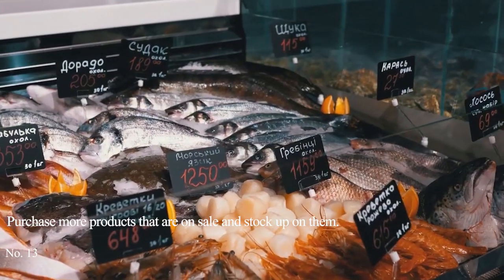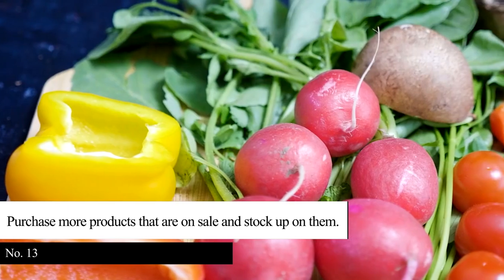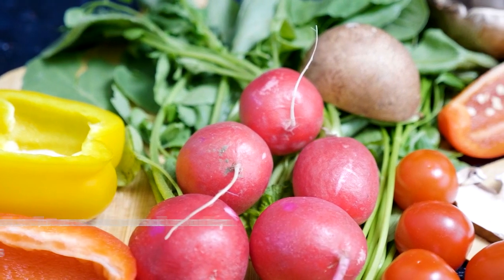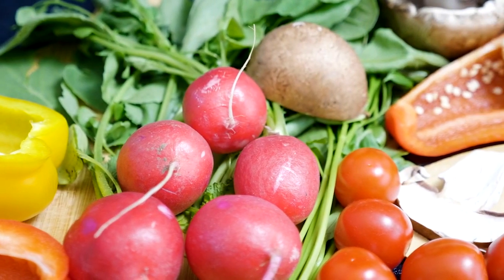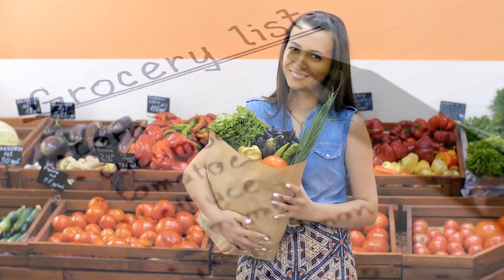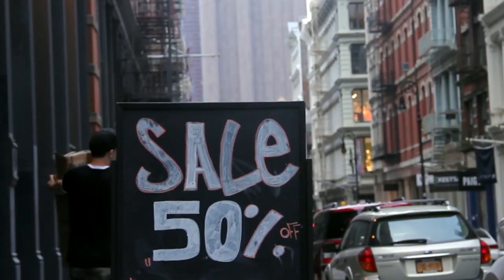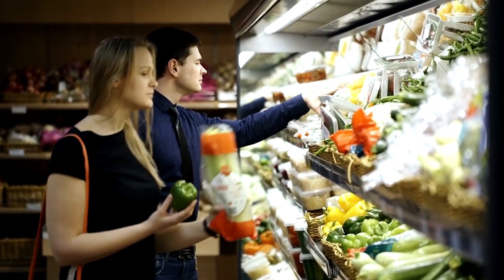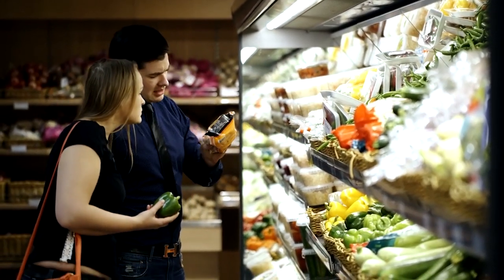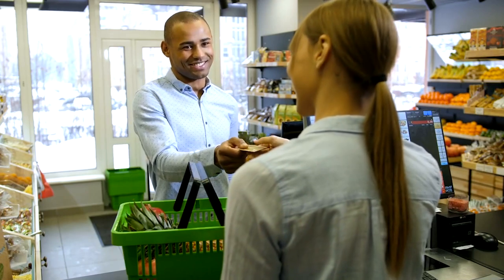Tip 13: Purchase more products that are on sale and stock up on them. Among the top things you need to consider buying are necessary products for your kitchen. You probably have your favorite ingredients that you often use — always include them on your grocery list and purchase more when they are on sale. But first, check if you can keep them for a longer time. Buy products you can stock up on and use for the whole year, and in that way you can save more money.